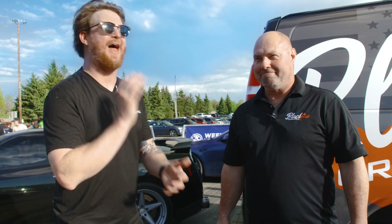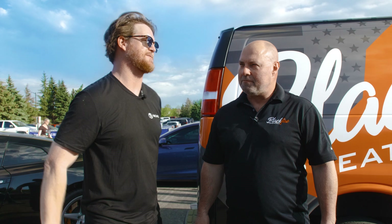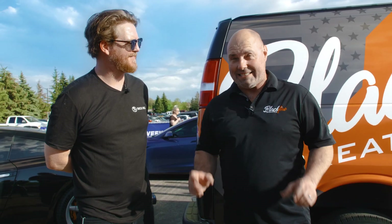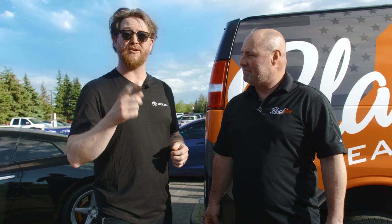This is owner-operator of Black Fire Creative — Adam Kurth. Adam, thanks for being an event partner of ours. You guys do some great work, but for people who don't know what Black Fire Creative is, what do you guys specialize in? We specialize in commercial and vehicle wraps, graphics, design, and even simple stuff like banners and spot graphics — big stickers.